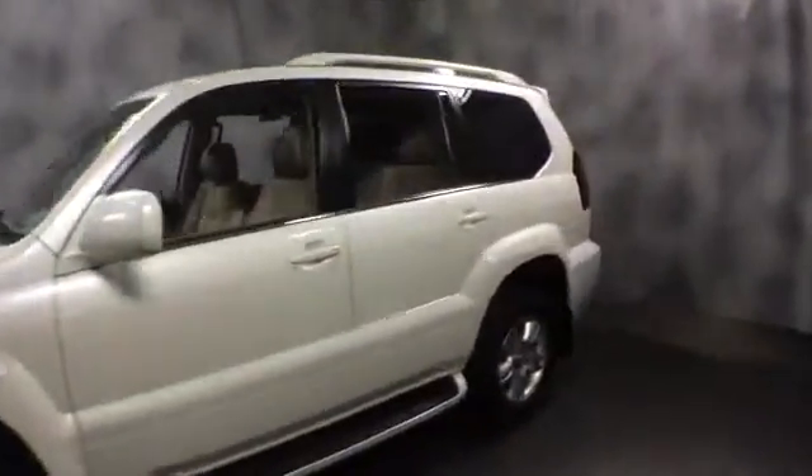Here at McGrath Lexus of Westmont, we're offering this pre-owned 2004 Lexus GX 470. It's a full-size SUV, V8, four-wheel drive.